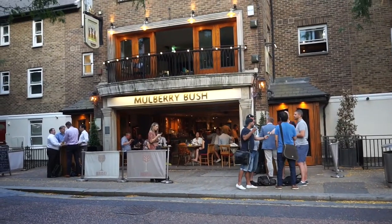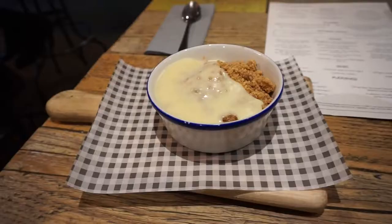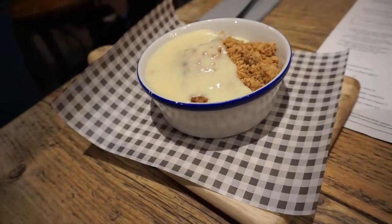Hello everyone and welcome to the Cozy-ish Corner. Today I'll be discussing the British dessert that I tried for this video. This video features a special collaboration with one of my fellow classmates, Casey Riddell. The place we went to try this dessert was called the Mulberry Pub, and the dessert was called the apples and pears crumble with custard.